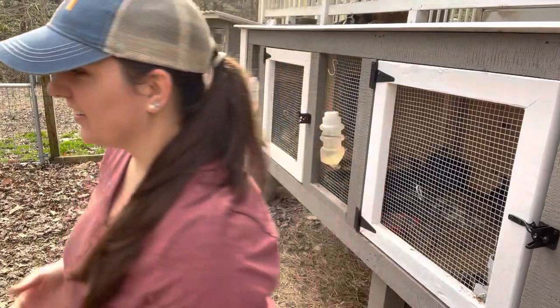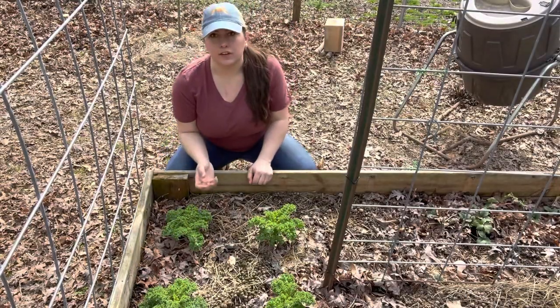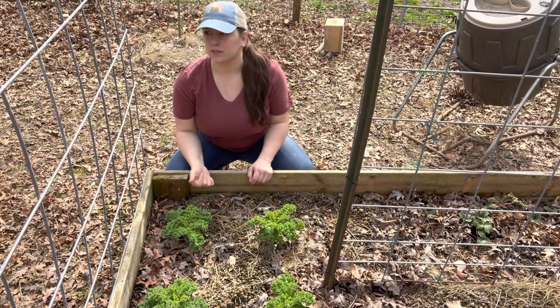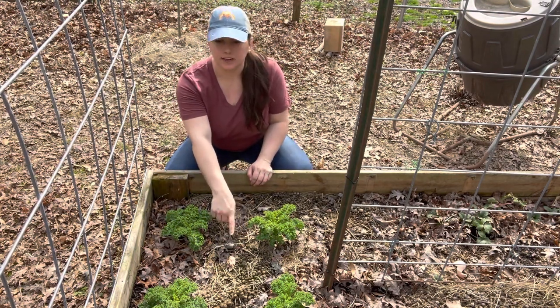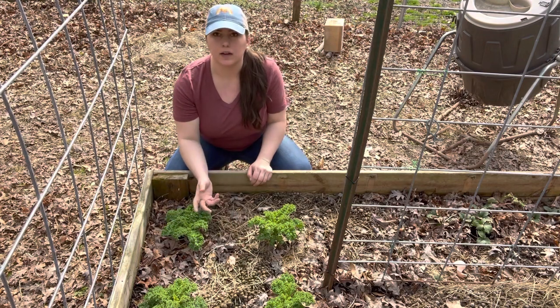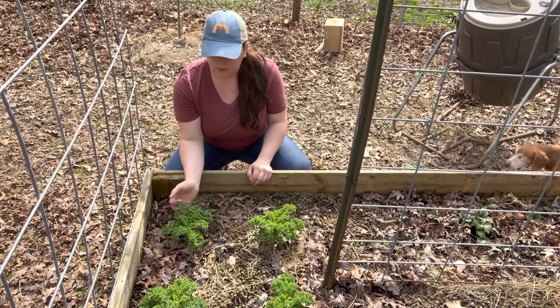Now that we've got everybody weighed and tagged, I'm going to give everyone a little treat — I'm going to grab some kale out of the garden. Kale is super good for your rabbits, and it's good for all of your animals. I actually have some rabbit manure in here to help feed the kale and put nitrogen and phosphorus back into the soil.